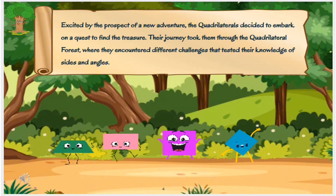Excited by the prospect of a new adventure, the quadrilaterals decided to embark on a quest to find the treasure. Their journey took them through the quadrilateral forest, where they encountered different challenges that tested their knowledge of sides and angles.